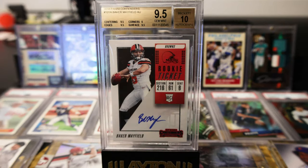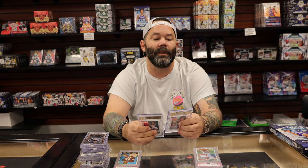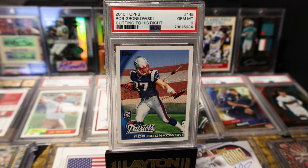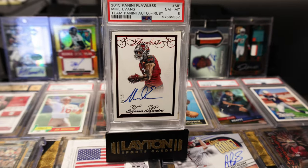Picked up a couple of Baker rookie ticket autos — he had a monster year this past season. Both graded, 9, 5, and 10 on those rookie ticket autos — one being the base and the other being the SP. Got a Joe Montana rookie PSA 7. Got a Rob Gronkowski Topps rookie PSA 10. Picked up a Mike Evans flawless second year auto, PSA 8, numbered to 15. Nice to find some Tampa Bay Buccaneers stuff.